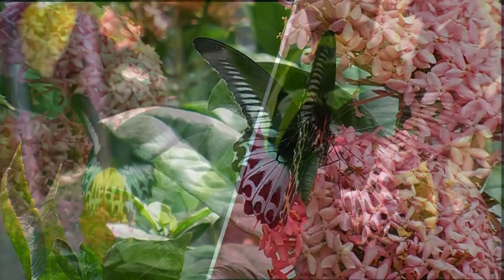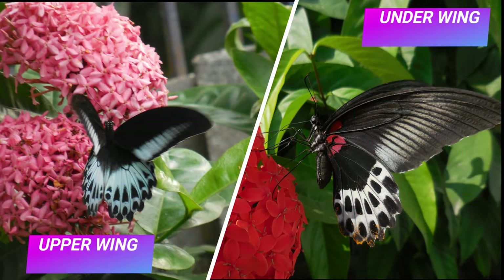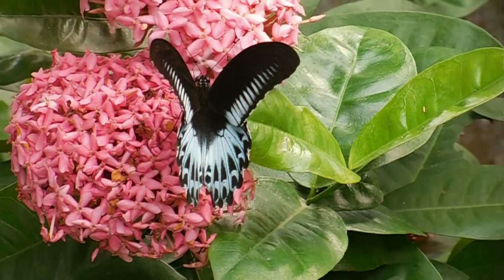With a wingspan of 120 to 150 millimeters, they rank as the fourth largest butterfly in India. They look breathtaking flying gracefully through the meadows with their blue wings flashing in the sun.